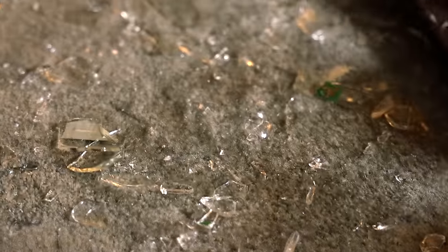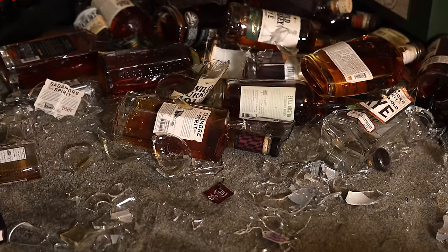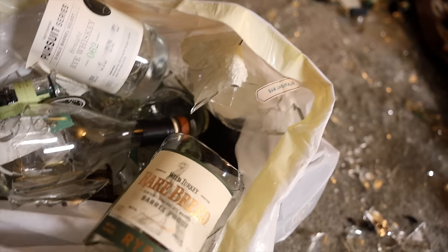Here's a little PSA about using plastic shelves to put your whiskey on. I know what you're thinking — you'd probably think I would be smarter than that. And no.